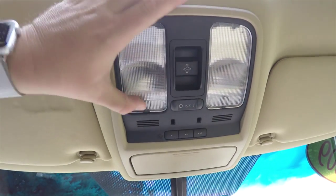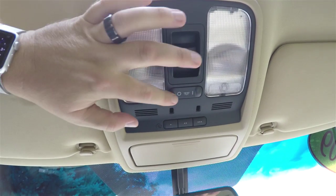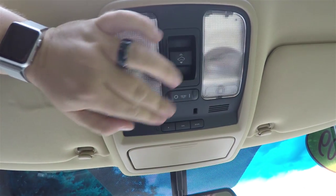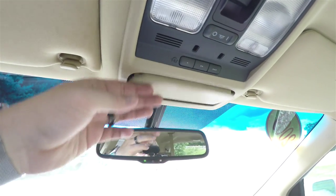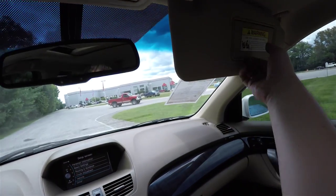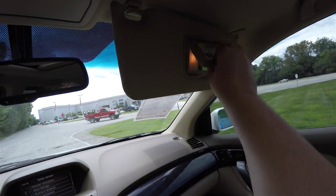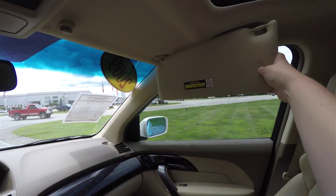Looking overhead, you have overhead lighting, power sunroof controls, dome override, HomeLink universal garage door opener, sunglasses holder, automatic dimming rearview mirror, and illuminated vanity mirrors that slide out on the sun visor.